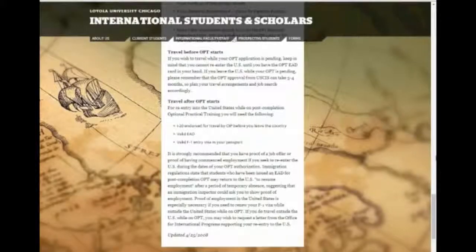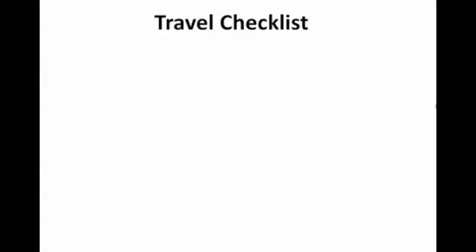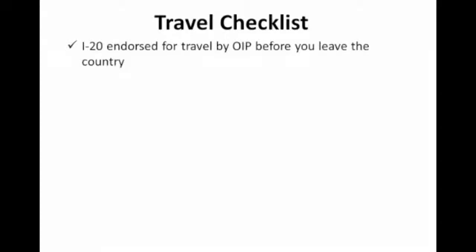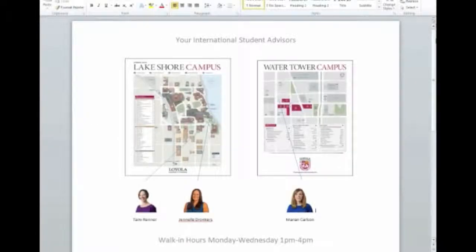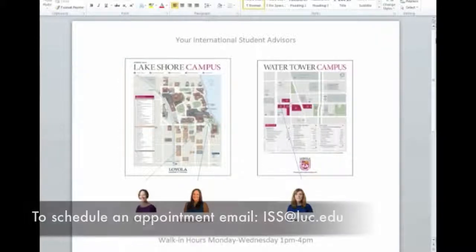Here is some important information about travel. If you wish to travel while your OPT application is pending, keep in mind that you cannot re-enter the U.S. until you have your OPT EAD card in hand. For re-entry into the U.S. while on OPT, you will need the following: an I-20 endorsed for travel by OIP before you leave the country, your valid EAD, a valid F-1 entry visa in your passport, and also a job offer letter. I know this is a lot of information to take in, so please contact Tammy, Marian, or myself with any questions. We are here to support you and are happy to meet with you in person. Walk-in hours are Monday through Wednesday, 1 p.m. to 4 p.m. If you cannot make it during that time, you are welcome to email us and schedule an appointment.